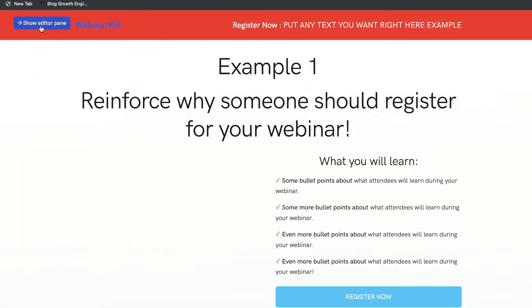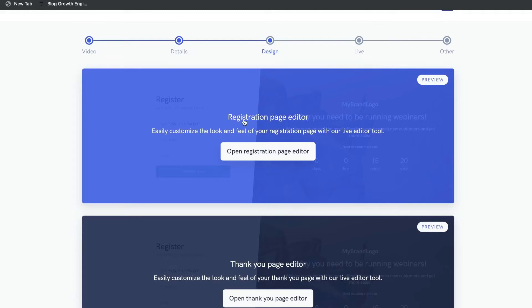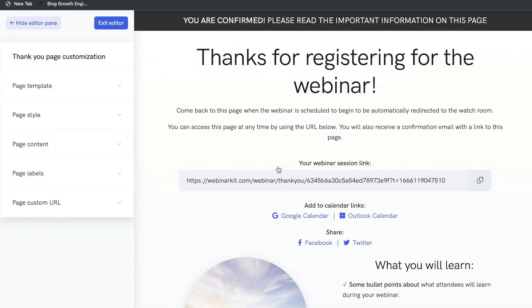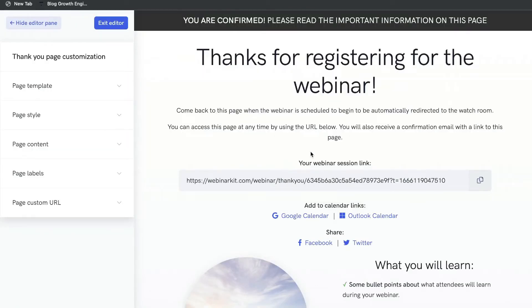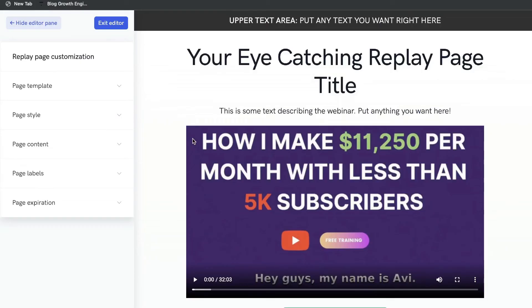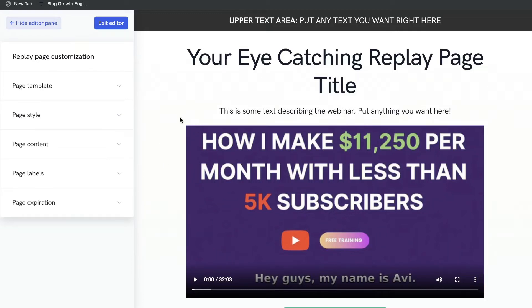That's pretty much it for customizing your webinar pages — very simple and intuitive to use. Just select the specific sections you'd like to change and follow the instructions. Repeat that process for all pages on your webinar. You'll also want to edit your thank you page so that once someone registers they're directed to the right information in your funnel, and customize your replay page — the page attendees access if they missed the webinar or want to watch it again.